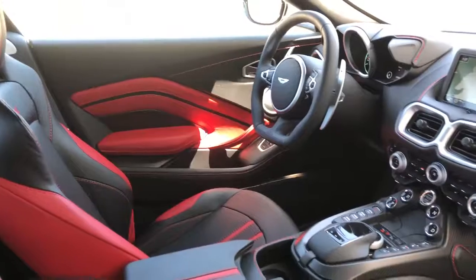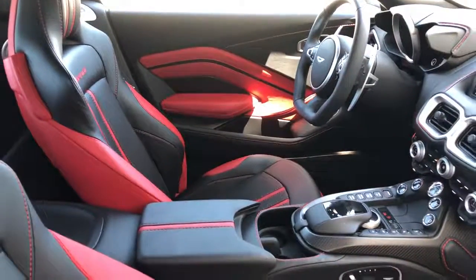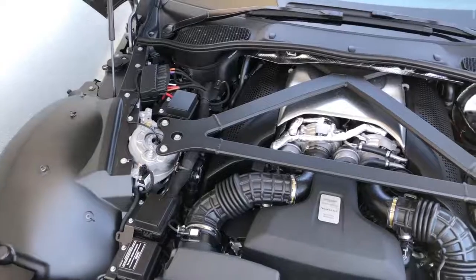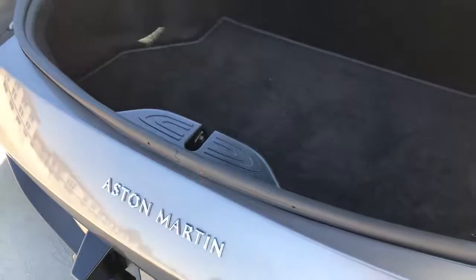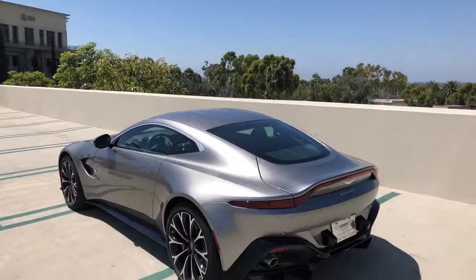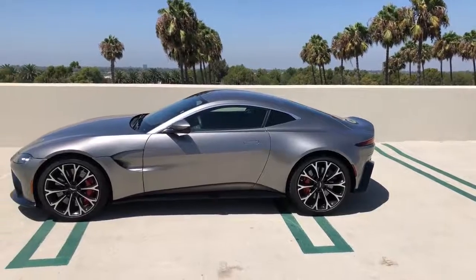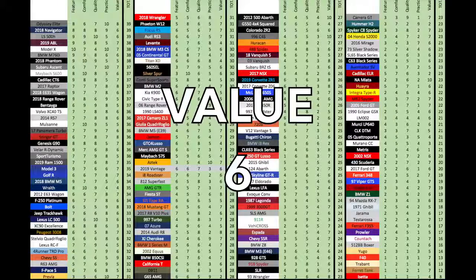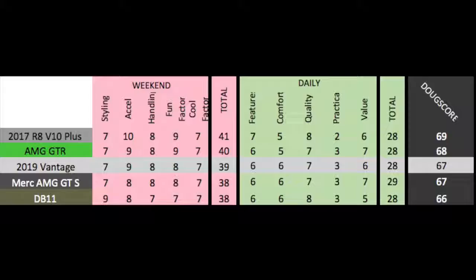For the daily categories: Features — the Vantage is fine but uses some older tech, getting a 6 out of 10. Comfort is acceptable — not incredibly soft but not crazy harsh either, getting a 6 out of 10. Quality is good — the interior is very nice with a few drawbacks, but long-term reliability is a concern when you mesh a British luxury brand and AMG, getting a 7 out of 10. Practicality is mediocre — two seats are a demerit, but a big cargo area helps give it a 3 out of 10. Value is decent — the base price of the Aston is about $15,000 higher than the AMG GT S, roughly 10%, which is a decent deal for the much stronger Aston brand name. It gets a 6 out of 10, for a total daily score of 28 out of 50. Add it up and the Doug Score is 67 out of 100.